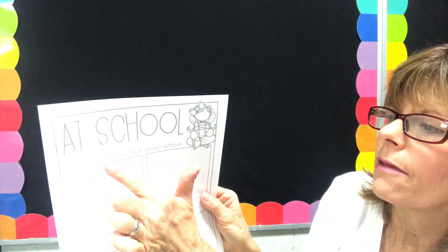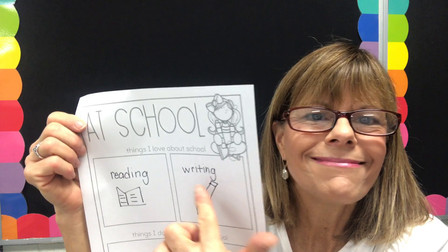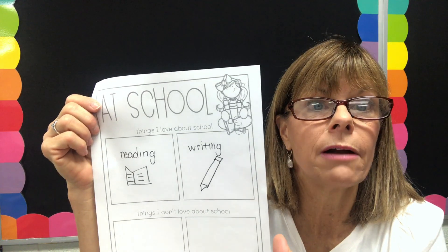So if I was going to fill this in, I would say things I love about school — I would write 'reading' and I would also write 'writing.' But you can use whatever you want. I'm doing it a little bit quickly, so I hope you bear with me — I want you to take your time and do your very best work. I would draw a picture of a book, but I would do it more neatly and color it in, and I would draw a pencil probably for writing and color it in more neatly. But you do whatever you want.